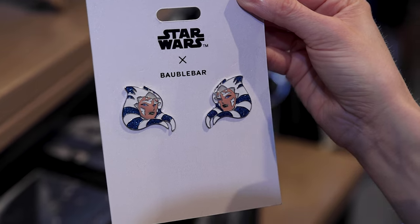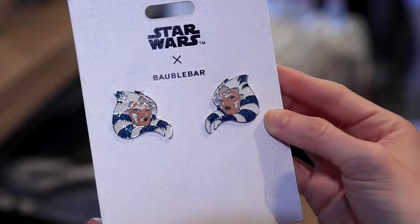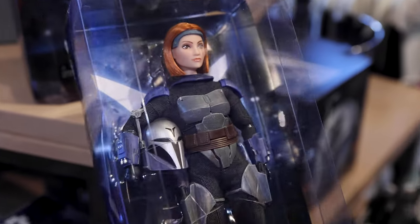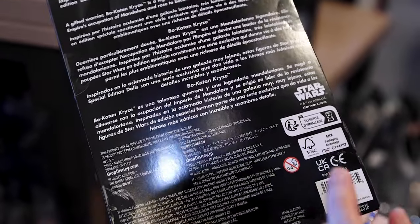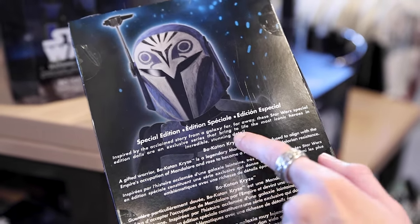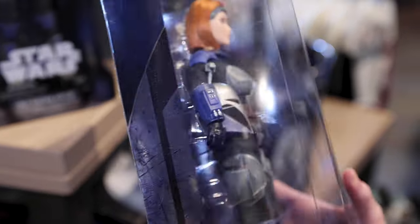They have Bubble Bar Ahsoka Tano earrings — they even have glitter on them. So cute, I love these, and these are $50. They also have a Bo-Katan Kryze special edition doll. Isn't she beautiful with her helmet in hand? I love that her face looks a lot like herself. It is $50, inspired by the acclaimed story — an exclusive series that brings to life the most iconic heroes in incredible stunning detail.